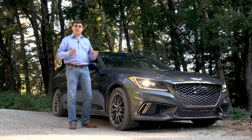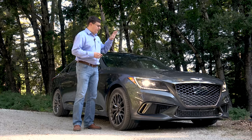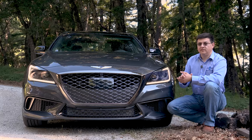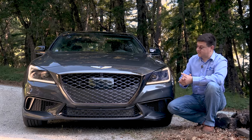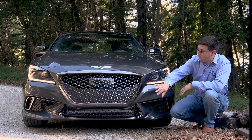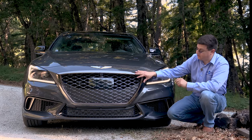We recently reviewed the V8 version of the Genesis G80 — you can find that video on our channel — so this video will be focusing on the 3.3 liter turbo Sport model. For the Sport trim, Genesis took their existing grille design and made it a little bit meaner, with an all-new design inside the same basic shape found in the other G80 models.